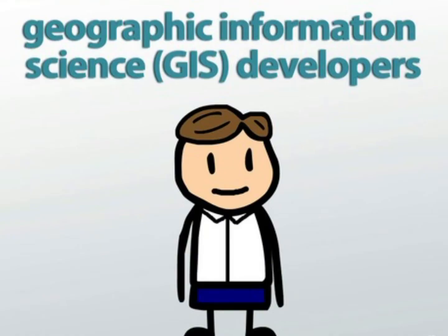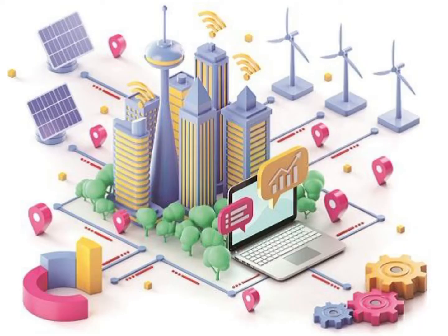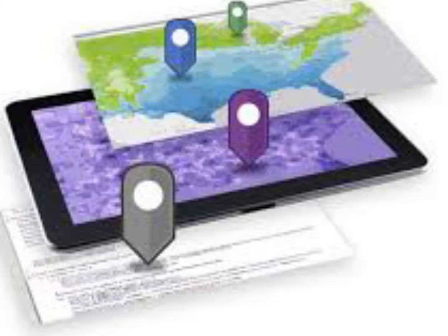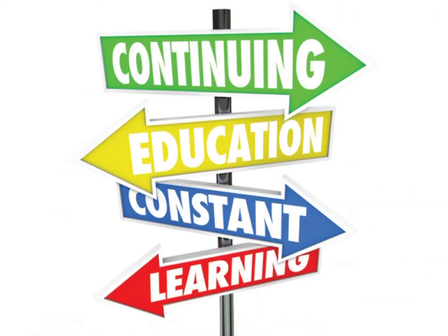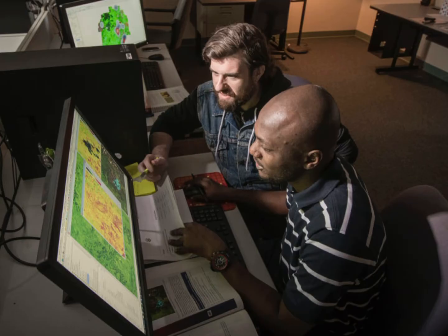One of the good things about being a geographical information developer is that this job is growing around 35% in these years. Jobs as a software developer are also growing at 24%, which is a lot for a field. The good thing is that you can grow more if you start as a technician — you can grow eventually and become a manager later or earn more certificates.